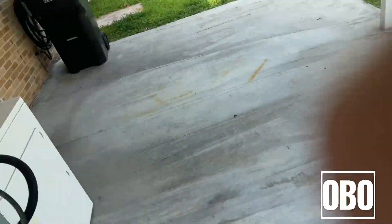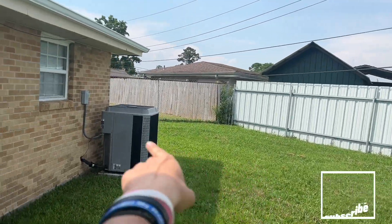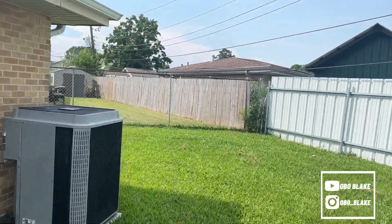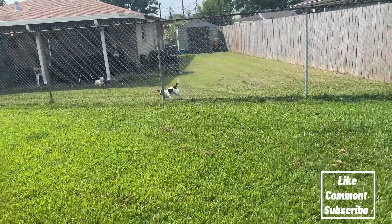Then we got the yard — the grass needs to be cut again, but just don't mind the grass. The yard goes all the way that way and then it goes this way. They got these two annoying dogs, I don't know why they're so annoying, but it's all good.